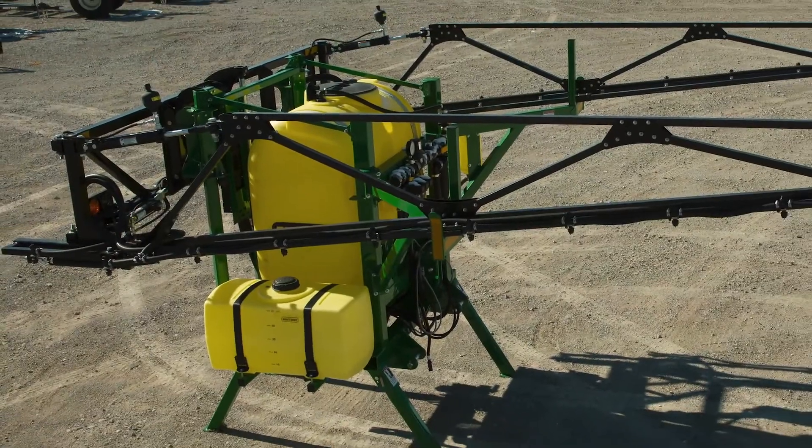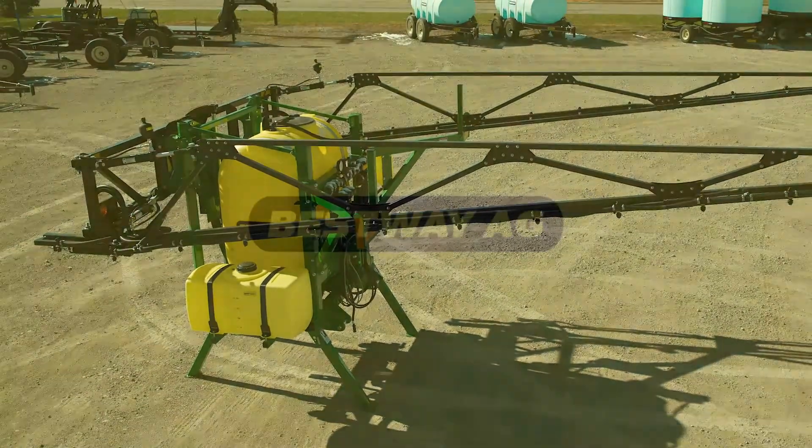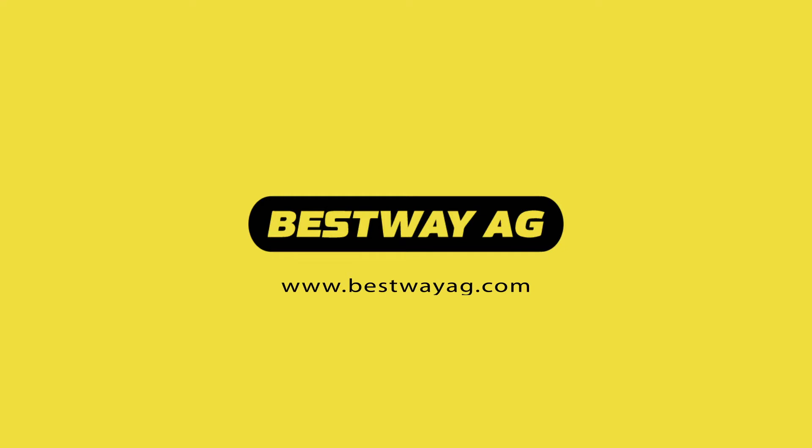With a host of other options, there's a Pro-Mount sprayer to meet your needs. Visit us at BestWayAg.com to learn more.